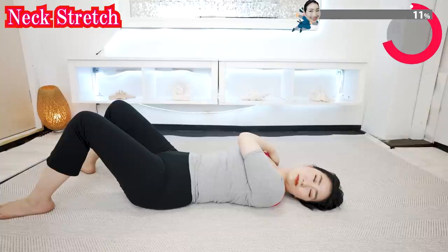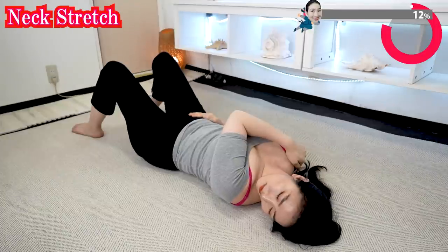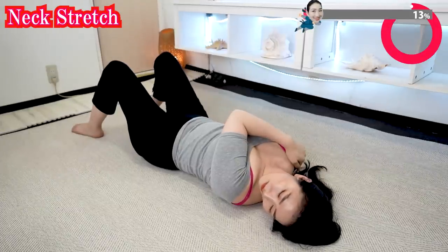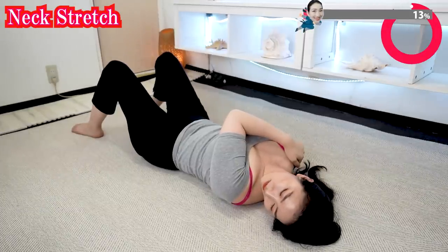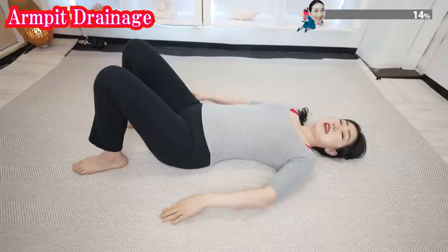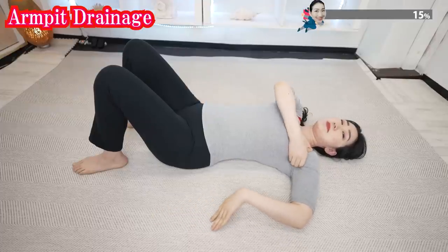You can do vegan yoga every day — morning, daytime, or evening, anytime you want. Do vegan yoga at your own pace. Now, massage your armpits like this.